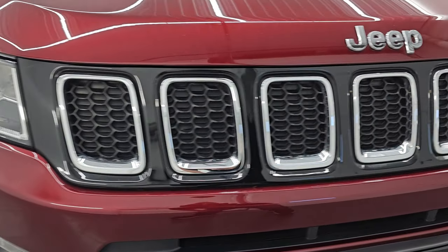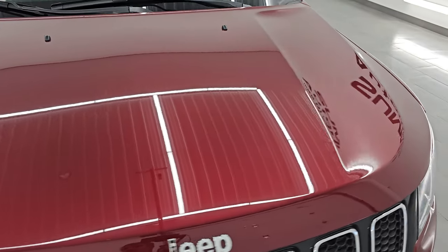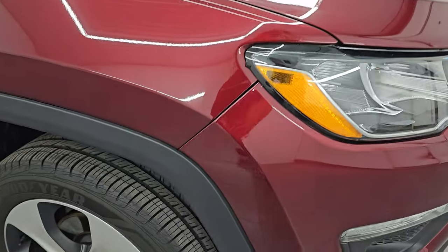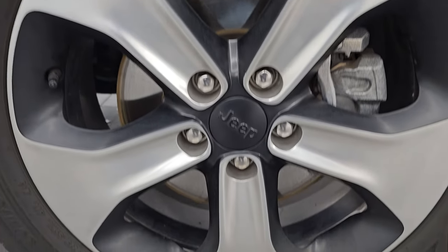Factory fog lights, seven-slotted chrome trim grille. The hood is in fantastic condition — I didn't see any dents or dings on there, very nice condition. The passenger side front fender is in excellent condition and the passenger side front wheel is in really nice shape.